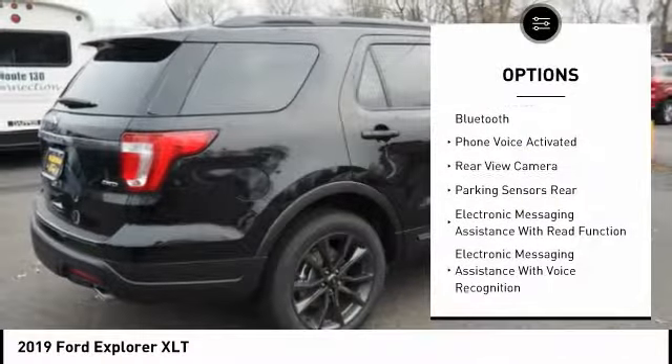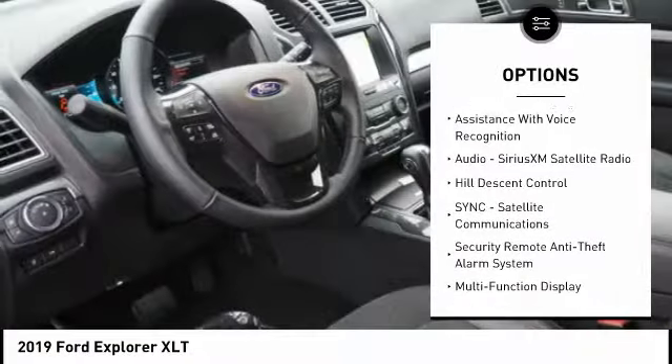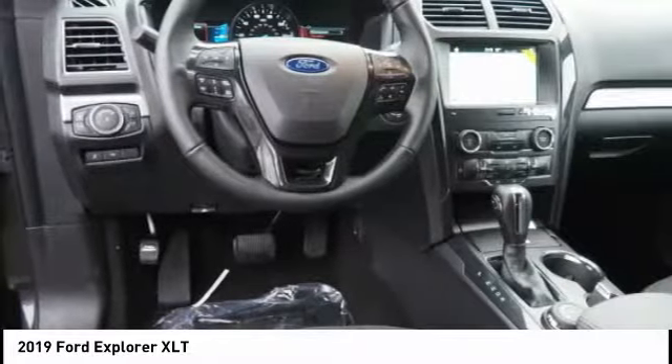Traction control. Keyless entry. Stability control. Power steering. Cruise control. Compass. Power windows. Power brakes. Trip computer. Child safety locks.